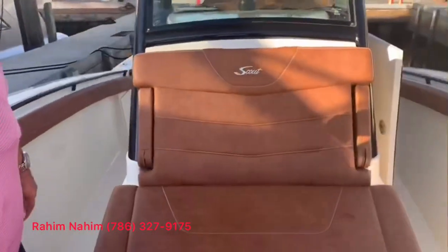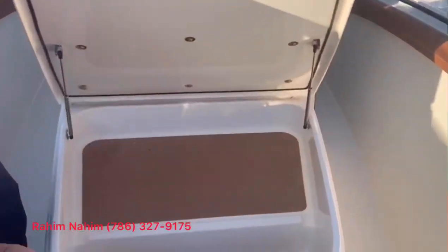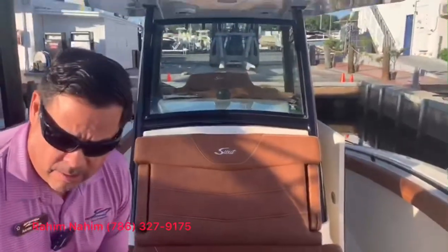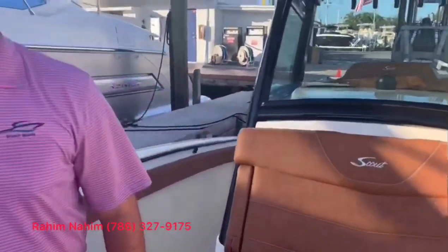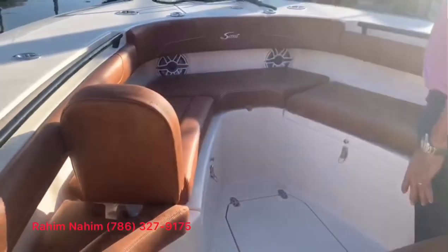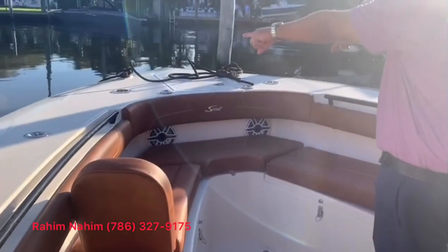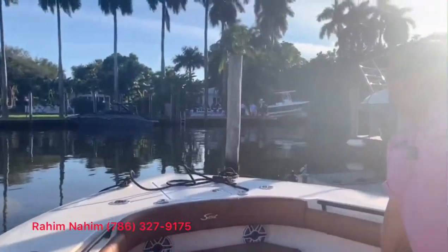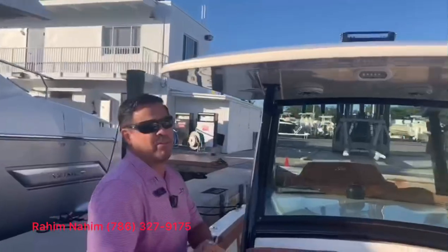Look at this lounge, which is great for when you're just relaxing at the sandbar, and look at this extra storage in here as well. Towards the bow we have the backrest for comfortable seating up front, dual cupholders, rod holders, and we can adapt the forward shade on this.